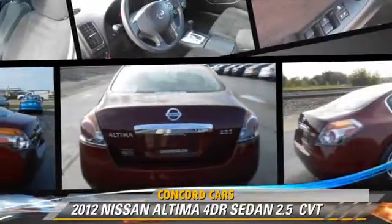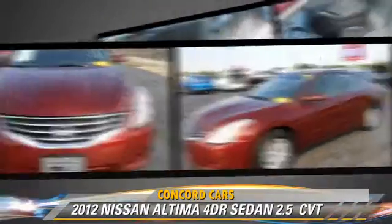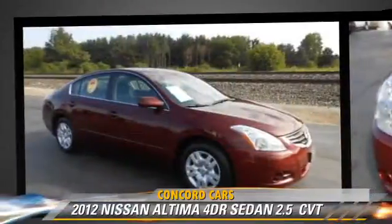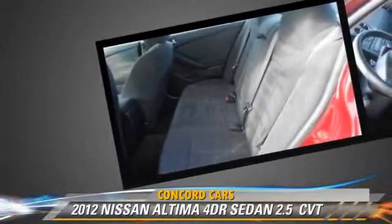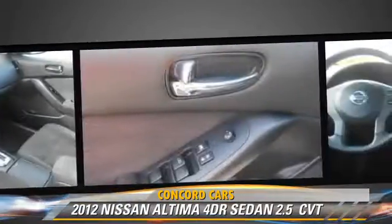The 2012 Nissan Altima 2.5, powered by a 2.5-liter four-cylinder engine with an automatic transmission. This sedan has fewer than 35,000 miles on the odometer and gets up to 32 miles per gallon.